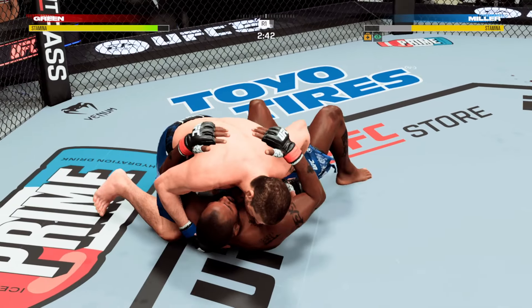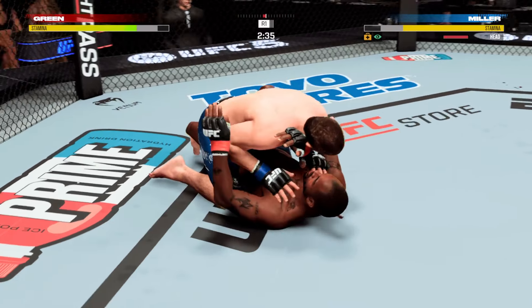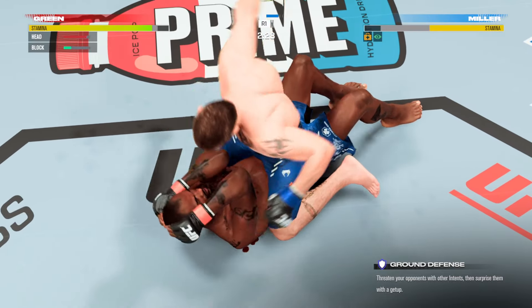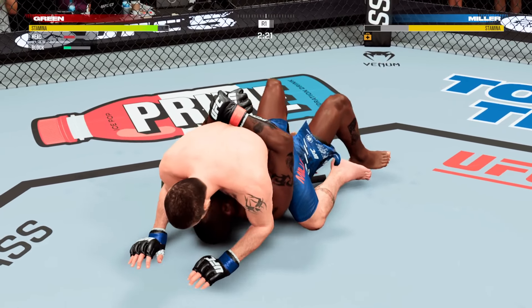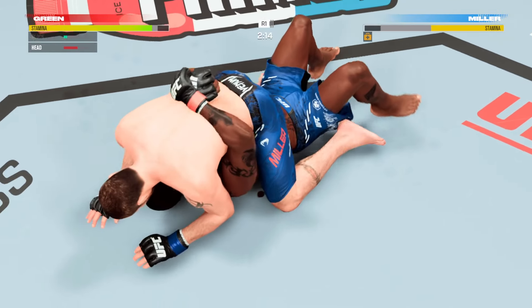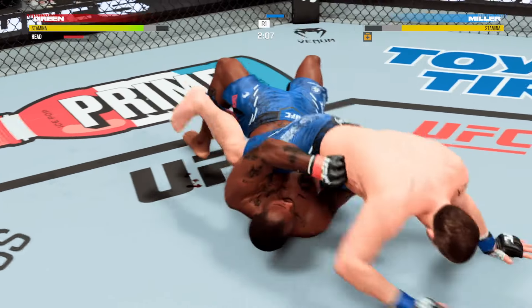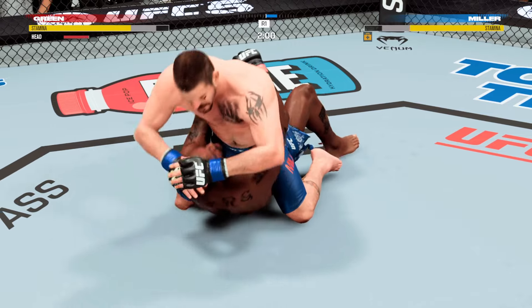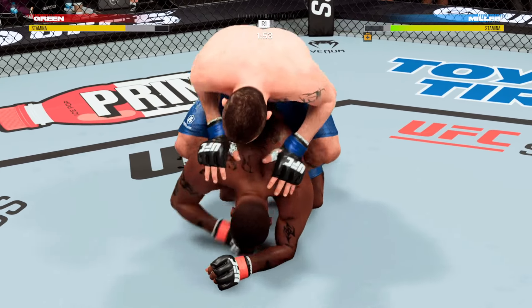Miller's in half guard — beautiful transition. Good shot landed there from the bottom. This is a terrible position. Posture's up now. That's a vicious head strike. Just over two minutes to go. Great job finding his shots from the top position. He continues to manhandle him here on the ground.